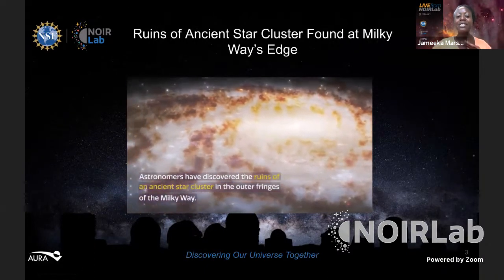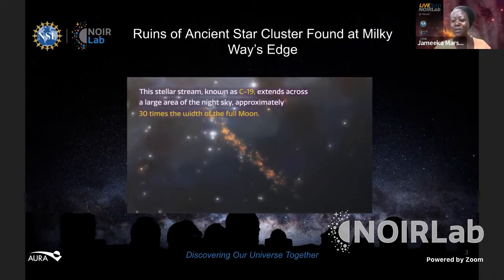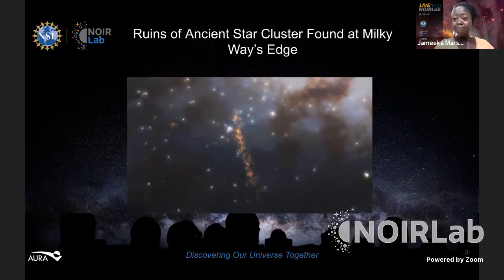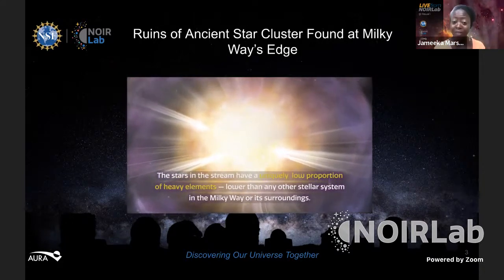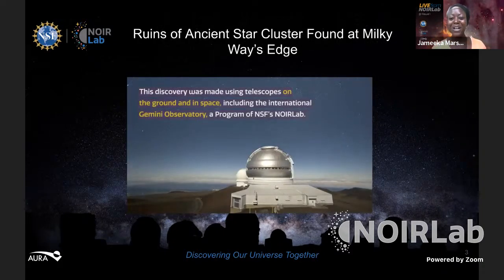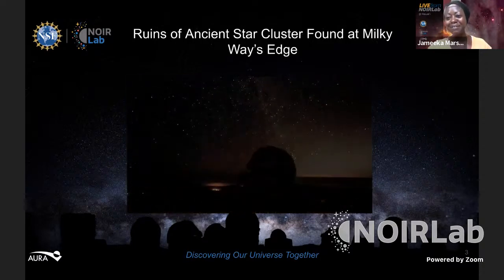Astronomers have discovered the ruins of an ancient star cluster in the outer fringes of our galaxy, the Milky Way. This stellar stream, known as C-19, extends across a large area of the sky approximately 30 times the width of the full moon. The stars in this stream have a uniquely low proportion of heavy elements — lower than any other stellar system in the Milky Way or its surroundings. This discovery was made using telescopes on the ground and in space, including the International Gemini Observatory, a program of NSF's NOIRLab.